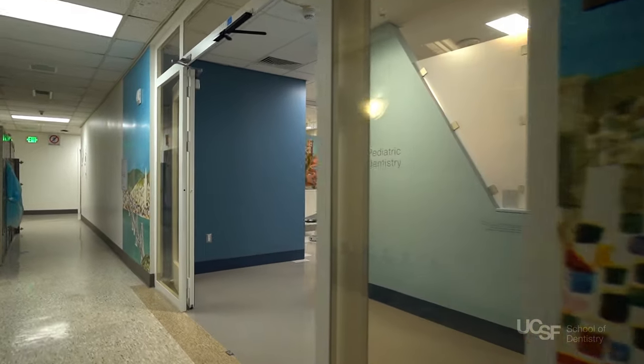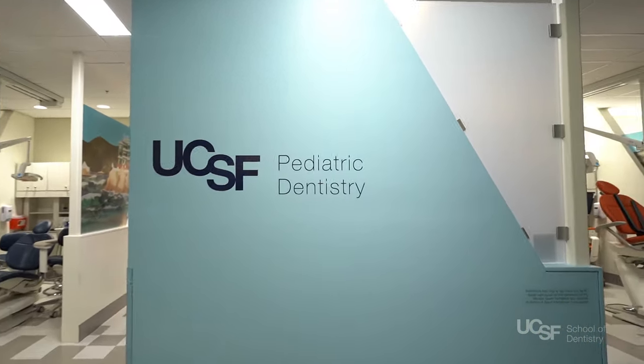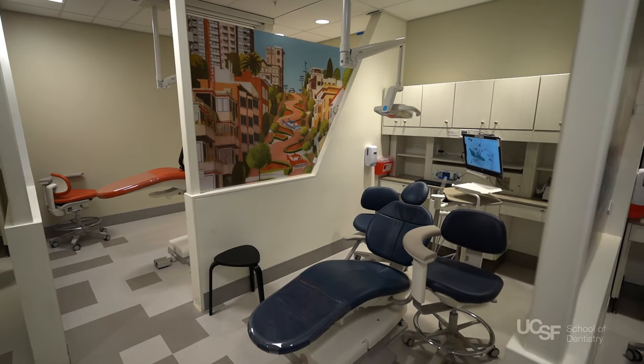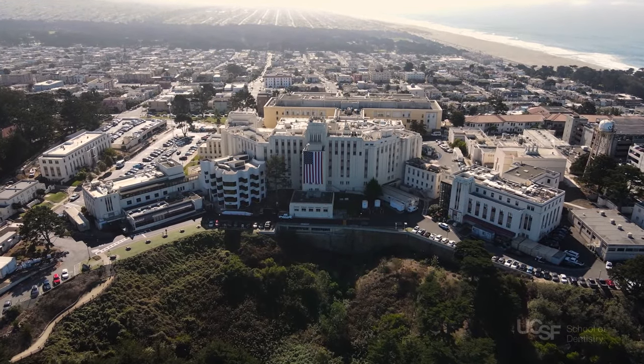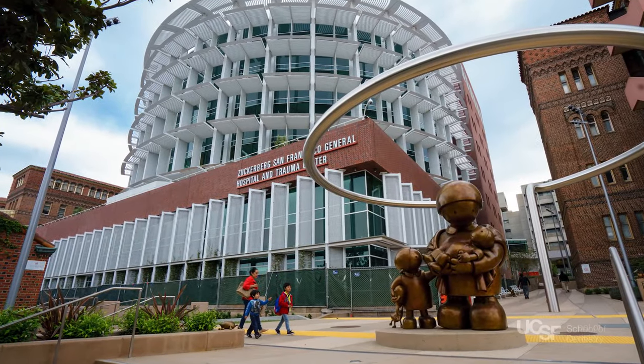On the first floor is where our oral surgery and pediatric clinics are housed. There is also a student store which helps students coordinate lab cases during their clinical years. As part of the curriculum in the third and fourth years, students rotate through all of the specialty clinics, including a prosthodontic rotation at the VA hospital and an oral surgery rotation at Zuckerberg San Francisco General Hospital.